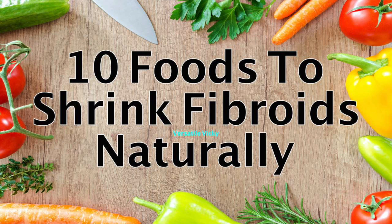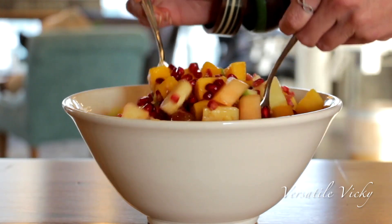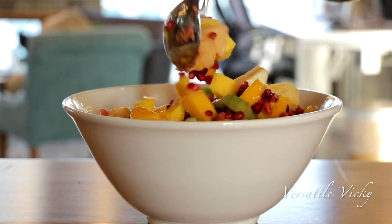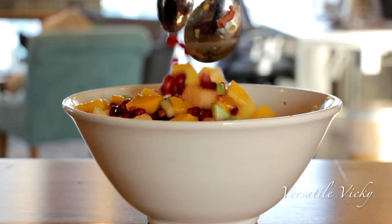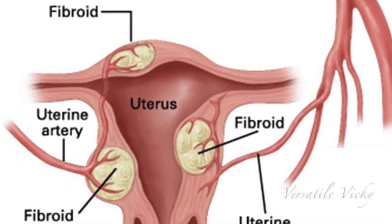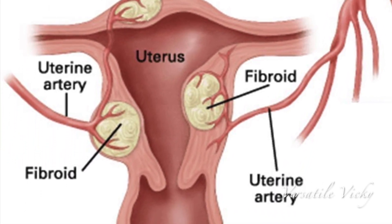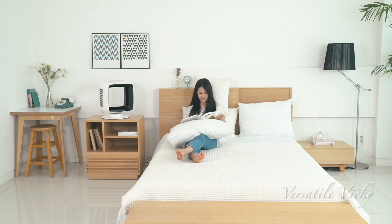Hi guys! After sharing a video on top 10 foods to have to shrink fibroids, today I am going to share top 10 foods that you should avoid if you are going through this issue. If you haven't watched the foods to eat video, I will link it below in the description box and at the end of this video. So let's get started. Fibroids are knots of muscle cells in the uterus wall, and about 25% of women have this problem.